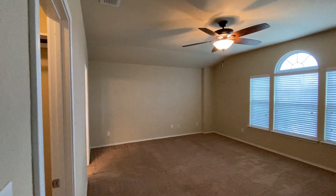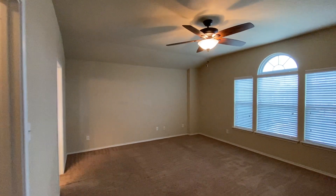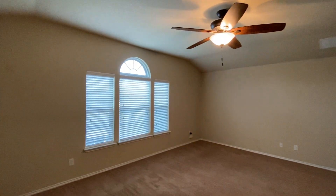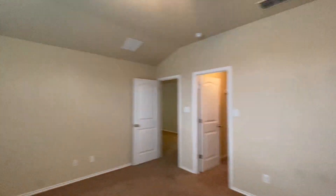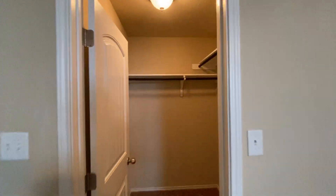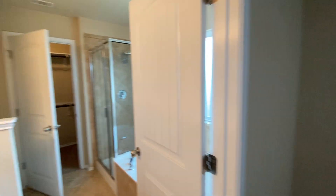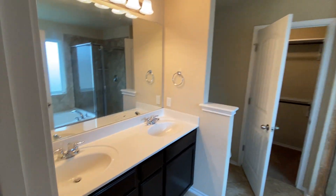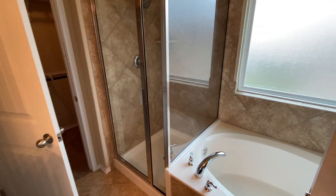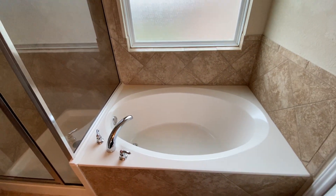Now we're in the master bedroom. Approximate size is 19 by 15, has a ceiling fan and three windows, so if you like a lot of light you can let some in. The bathroom is on the right, one closet on the left, and through the bathroom there's a second walk-in closet, double vanities, a nice big shower, and a garden tub.